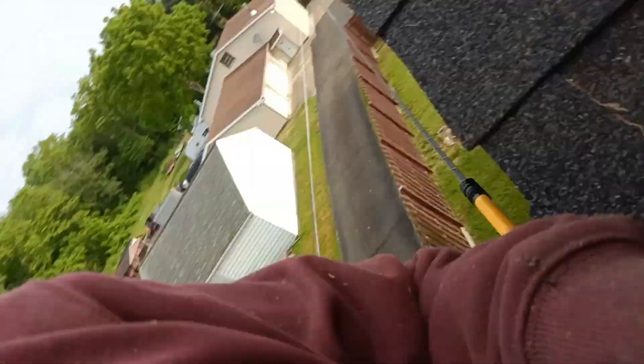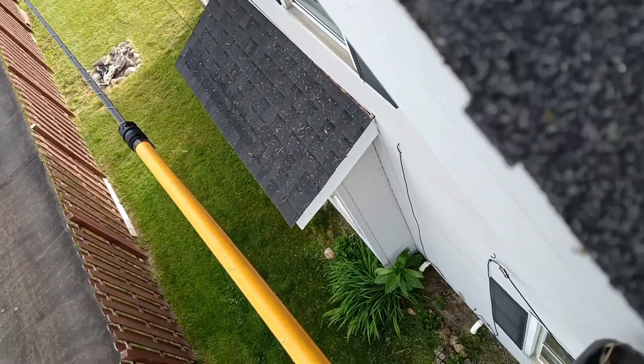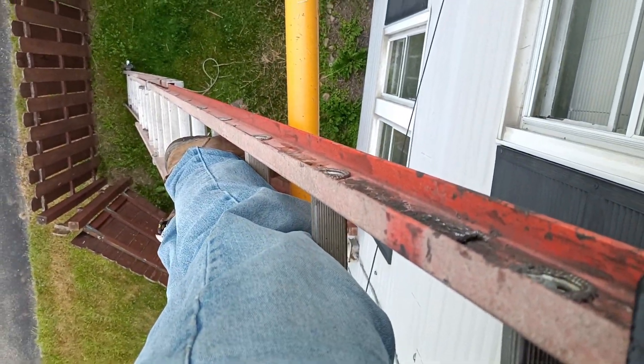I'm up here doing repair work — I'm up on a ladder. See that yellow thing? That is a power line guard. My ladder and myself, we're up against the power lines.